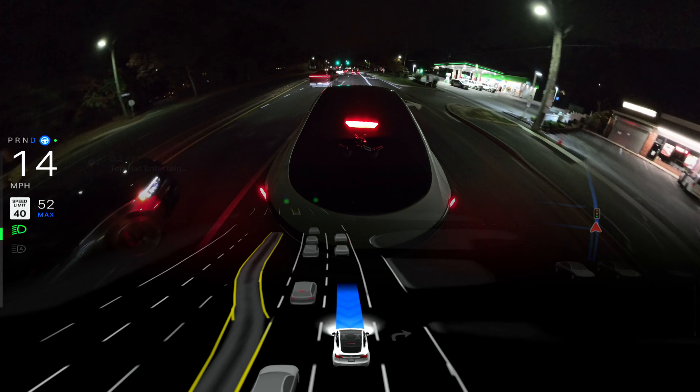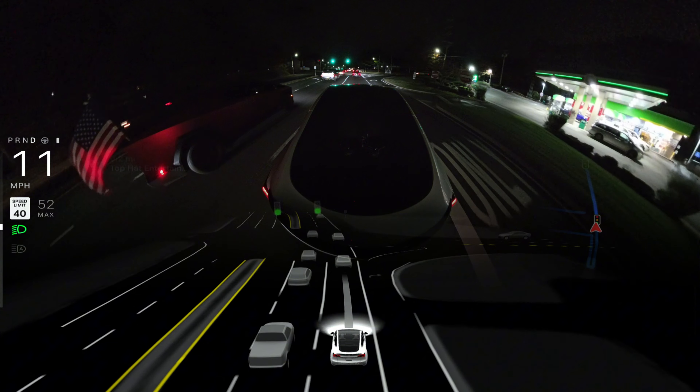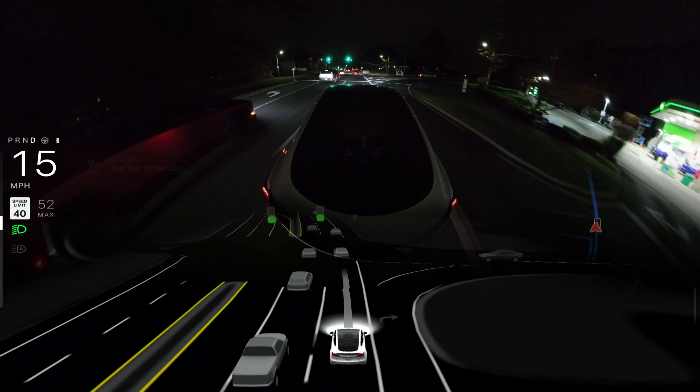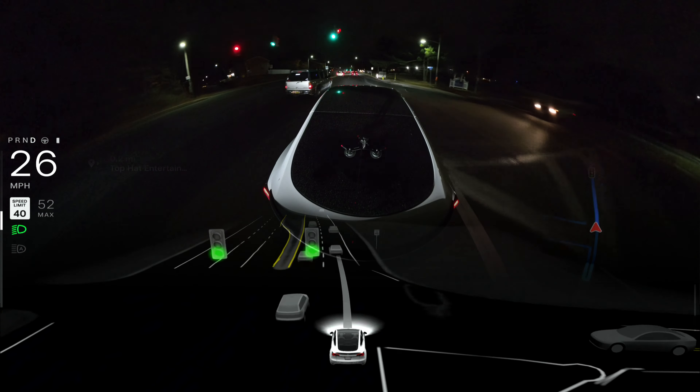Let me know in the comments what you think about this performance. If you have the same version you know the software seems much smoother. We're going to do it one more time because I wasn't confident enough — the car made a few mistakes here and there.